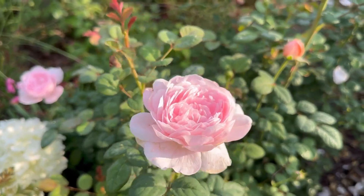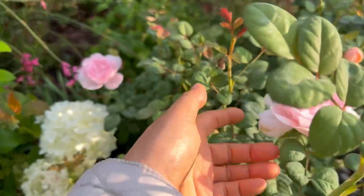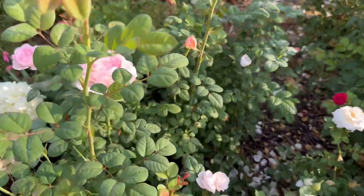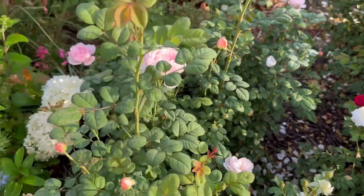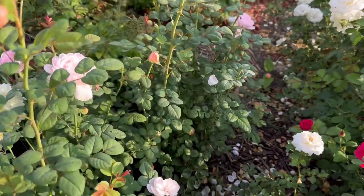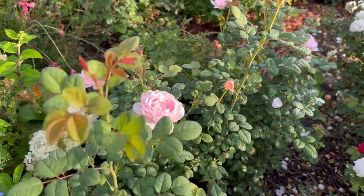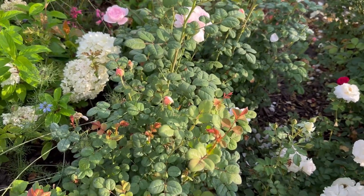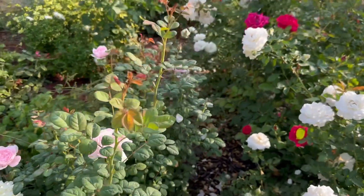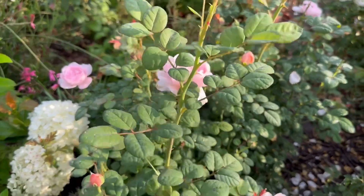This is a David Austin rose — Queen of Sweden. It's still small because I just moved it from another spot to here in the spring, so it's still trying to establish. But it's still sending out blooms sporadically.